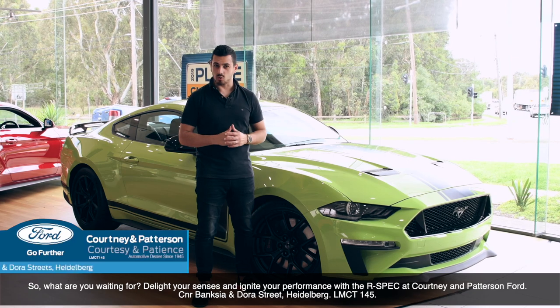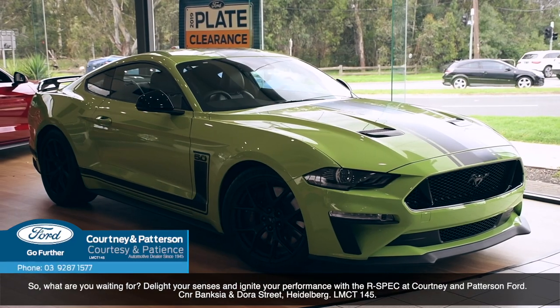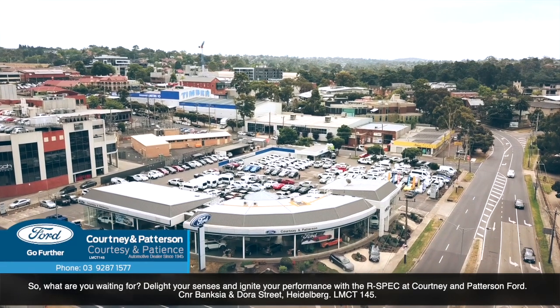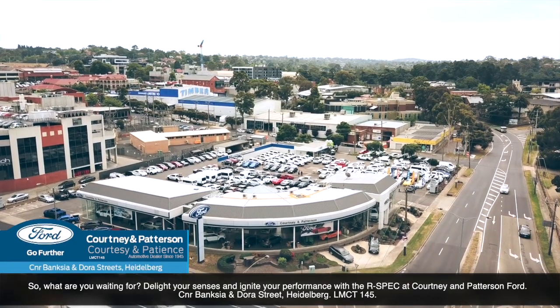So, what are you waiting for? Delight your senses and ignite your performance with the R-Spec at Courtney and Paterson Ford. Corner of Banksy and Doris Street, Heidelberg. LMCT 145.